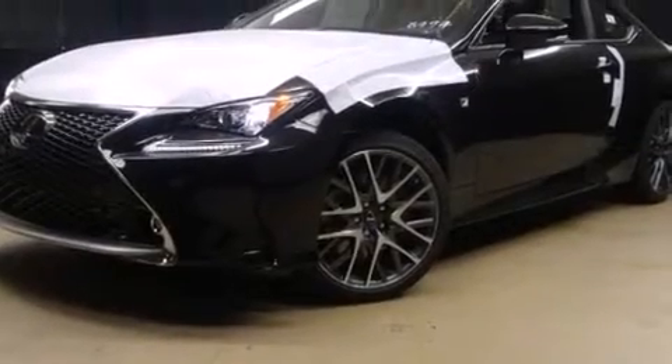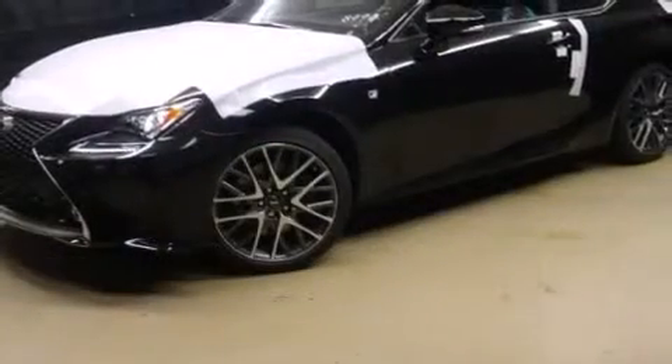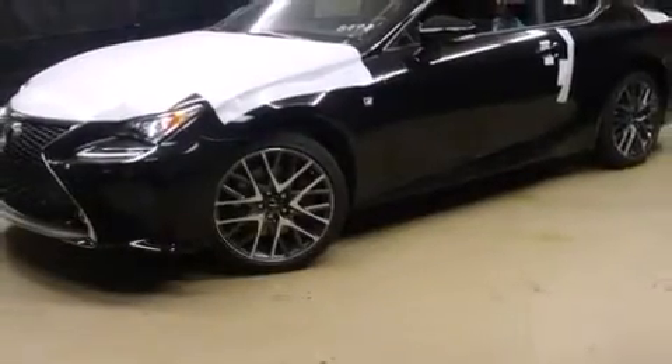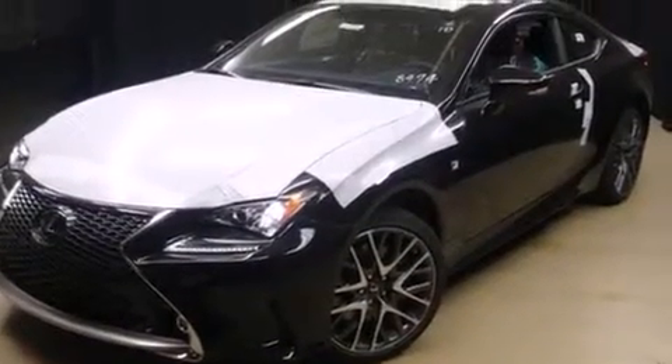This two-door, four-passenger coupe stands out among competitors in its class. Lexus made sure to keep road handling and sportiness at the top of its priority list. It features an automatic transmission, all-wheel drive, and a 3.5-liter six-cylinder engine.